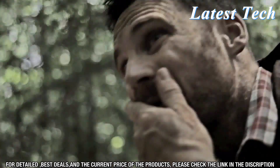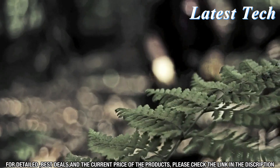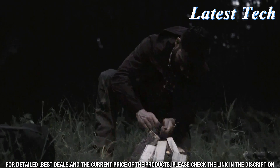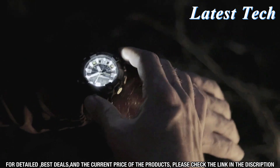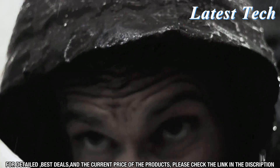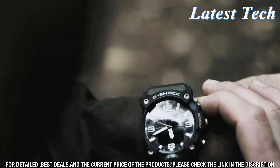The G-Shock G-B100 also features a built-in GPS, which allows you to track your location. You can even use the app to set up special alarms, so you'll never miss an important event. The watch is water-resistant up to 200 meters, so you can go swimming or take a dive without worrying about water damage. It has a battery life of up to three years, and is shock-resistant up to seven G-forces. The G-Shock G-B100 is also compatible with Android and iOS devices, so you can stay connected with your smartphone.